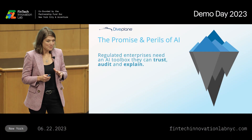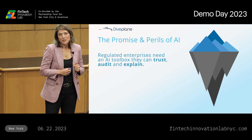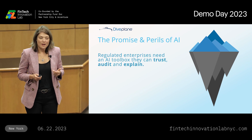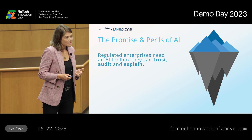Good morning. Everyone in this room is probably experiencing the same tension when it comes to generative AI. You cannot afford to get left behind — you're hearing that from the boardroom all the way down. But you also can't be reckless because you work in a regulated industry. Regulated enterprises need an AI toolbox that they can trust, audit, and explain.